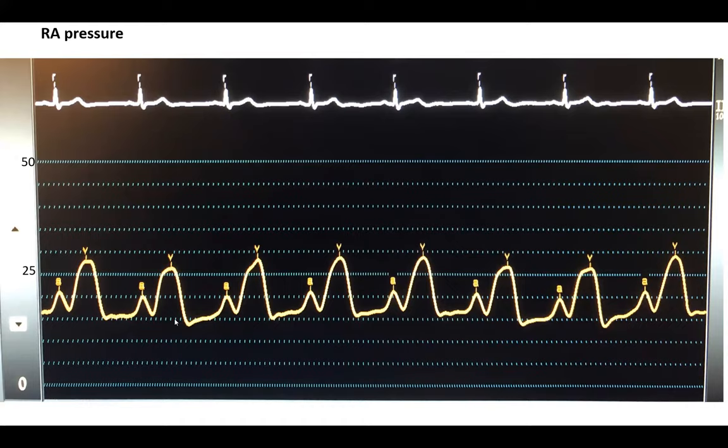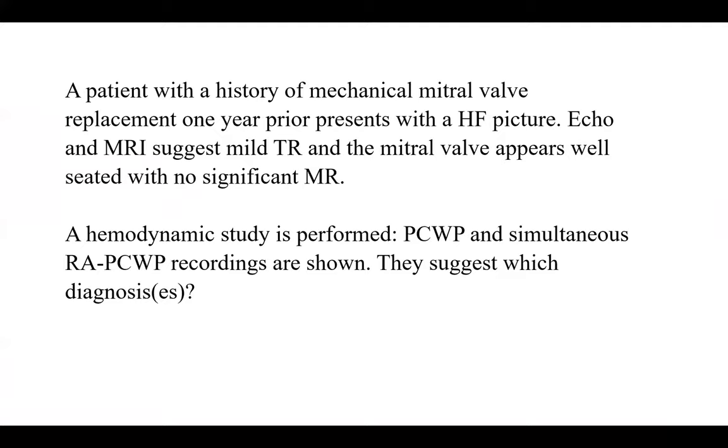Ventricularized right atrial pressure is basically a right atrial pressure that looks like a ventricular pressure. We have A and V waves, but the V wave is not narrow and peaked like in severe mitral regurgitation on the left — it's wide and plateaued, like a ventricular pressure. It peaks throughout systole, throughout the T wave. When you see this, it is pathognomonic for severe TR, sometimes torrential TR. Recognize this pattern — I will show more cases.